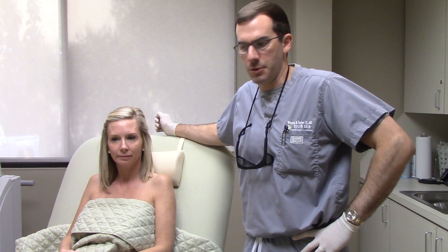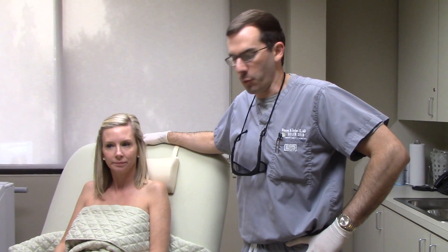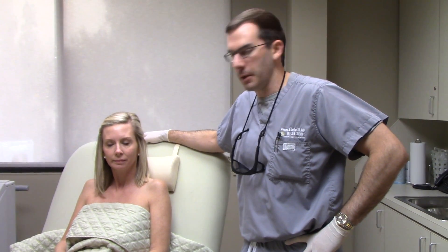This is a Q-switch YAG treatment that's really good for pigment and acne. On her, we're specifically doing it for pigment. She's had this done once before, and we're going to do this one again to help get a little bit better result.